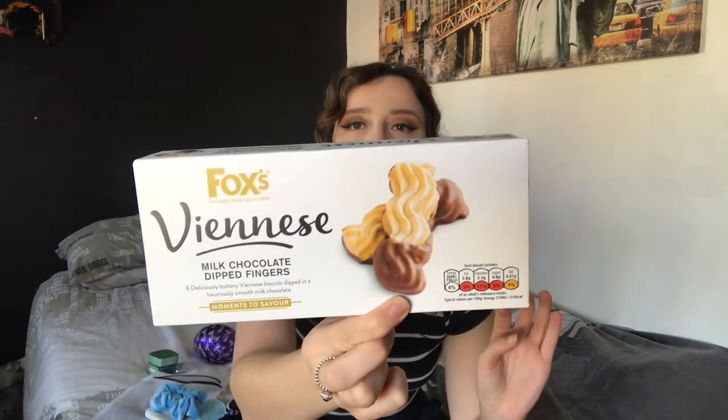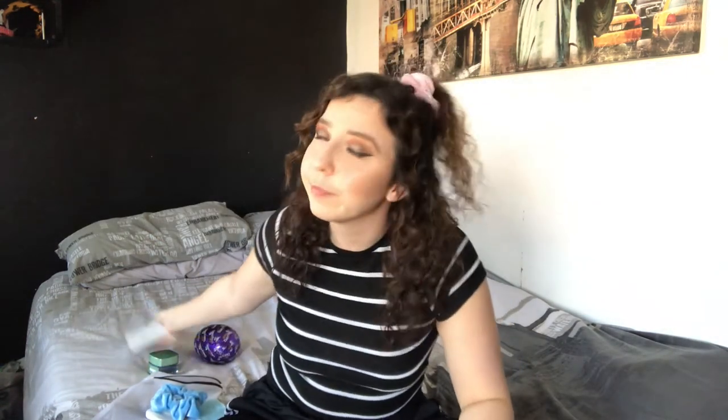The next foodie thing is these Vinice milk chocolate dip fingers. These are just so good — I'm obsessed with them. Every car journey we have going to or from Scotland, I have a box of these. They just melt in your mouth. You probably only get about eight in a pack and all the guidance colours are red so they're not great for you, but I can't help it — I just love them.